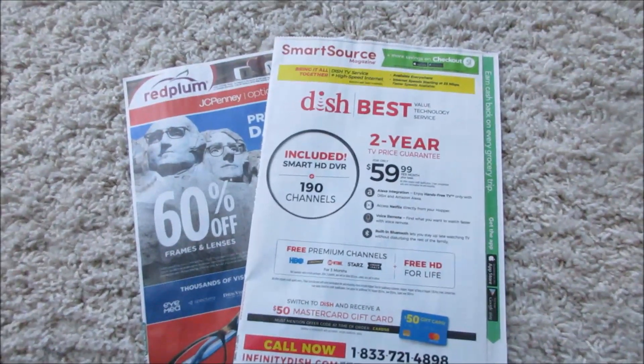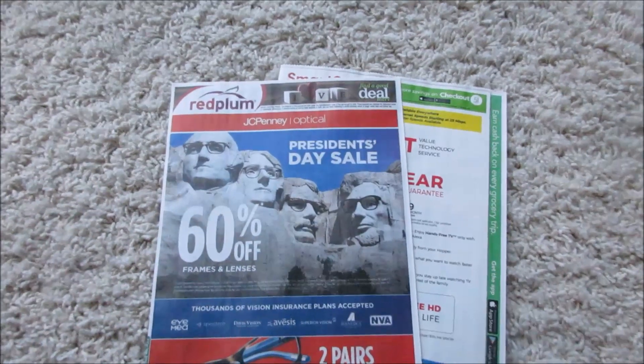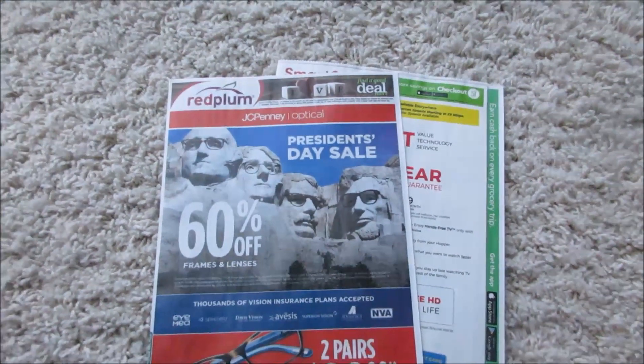Good morning everybody. I'm here to show you guys what I have in my inserts. Sorry, I'm a little sick and it's snowing outside and I gotta work today, so yeah.